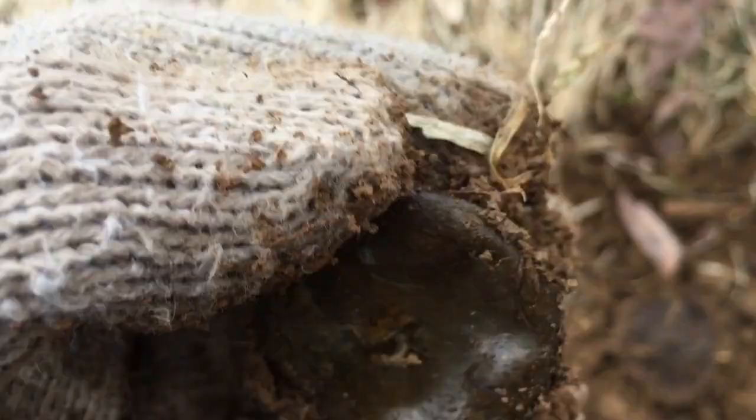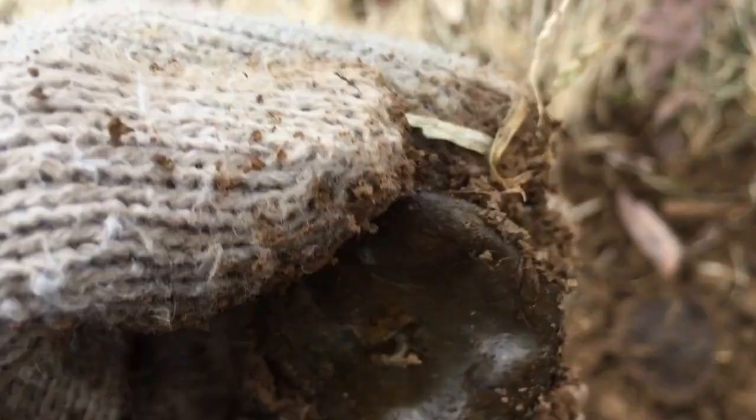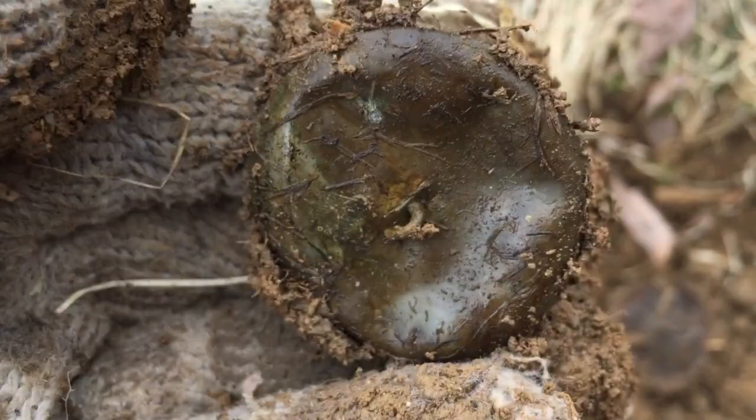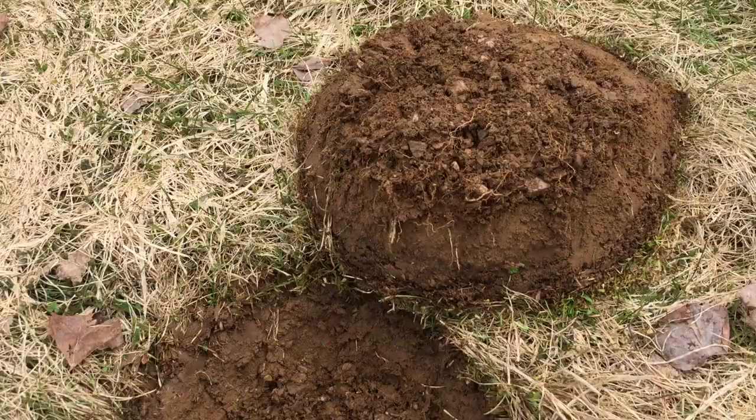I got a pretty decent target and this one appears to be — looks to be a pocket watch part or something, I'm not sure. It's pretty cool. I'm not 100% sure what this is. Definitely needs to be cleaned up.